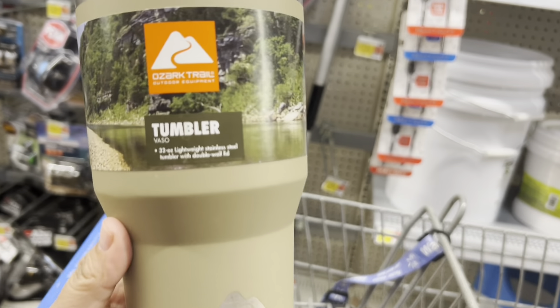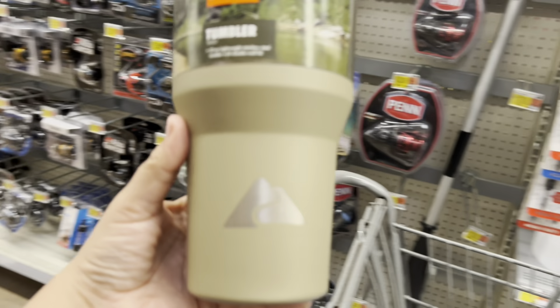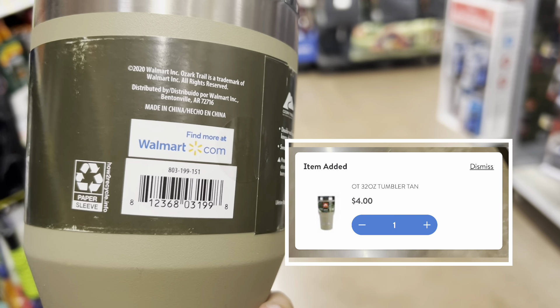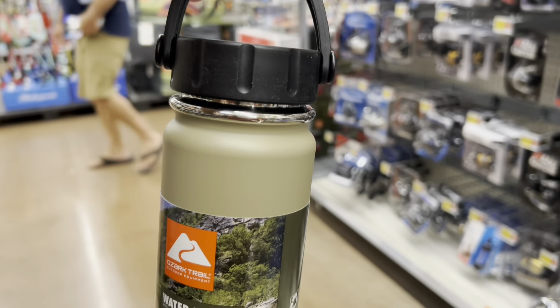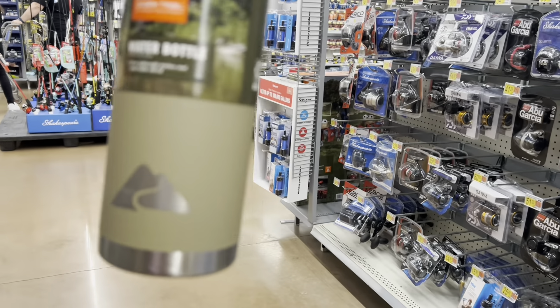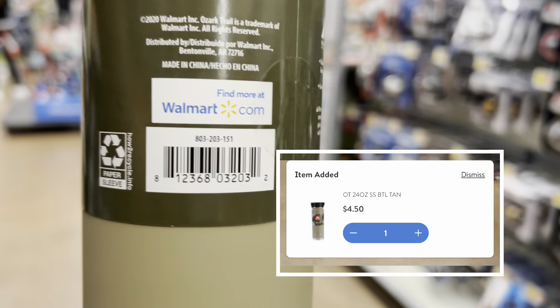All right, so I found this 32 ounce tumbler. I'm into browns right now, so this is really pretty to me and it's ringing up for $4. I also found this one, which is 24 ounce — it's just a water bottle with a lid. This one's really pretty and it's $4.50.